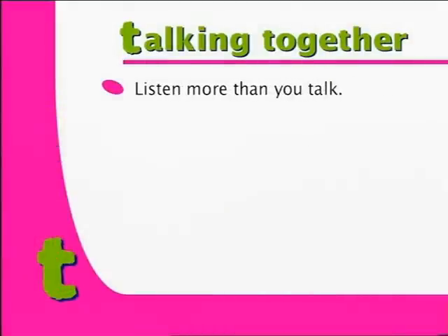Let's have a look at what we can do to enhance talking together. Listen more than you talk. Try not to talk at or over a child. Remember, it's important to give them time to think about the information that they've heard.